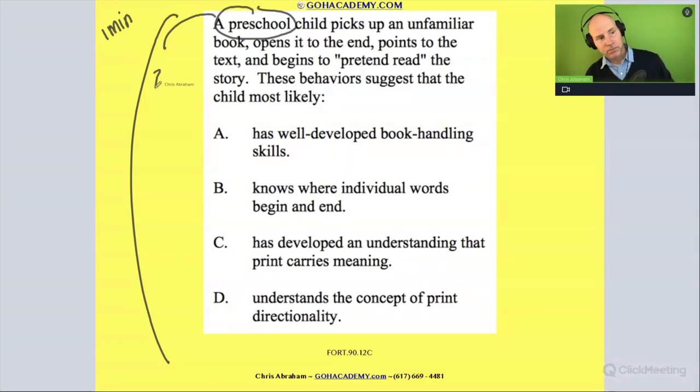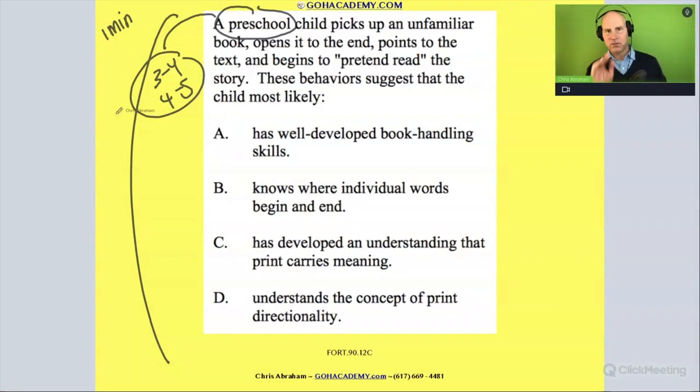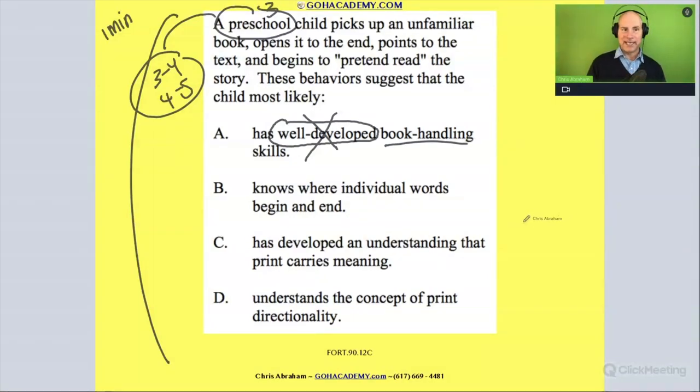Preschool — three to four, maybe four to five, let's say three to four. We've got this very young student. The child, let's say the three-year-old, picks up an unfamiliar book and opens to the end. So right away they're opening to the end of this book, so we wouldn't say well-developed book handling skills. They are demonstrating some skills — like pointing to the text, which is good, and they're pretend reading — but it's emergent, not well-developed.